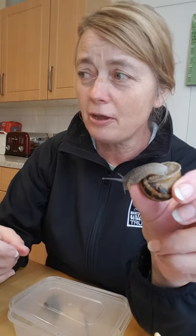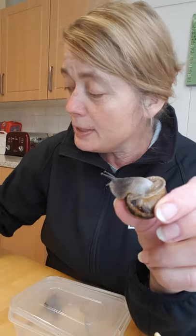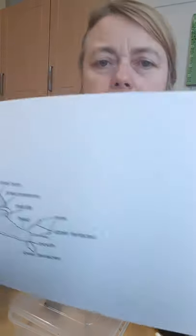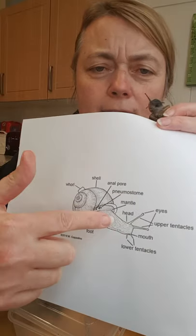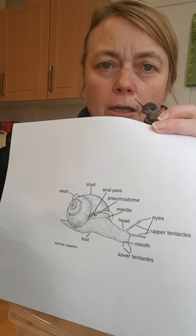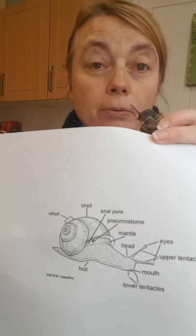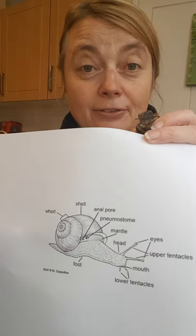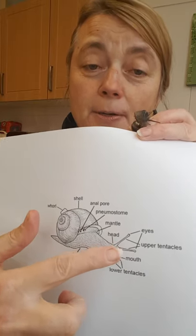Now I'm going to get my microscope out and have a look. But first, all snails have a shell and they're right-hand curled. If you ever find a left-handed one, it's really important — let us know, because they're quite rare. The poor things can't find mates. There was one called Lefty found about three years ago and they never found a mate for it.